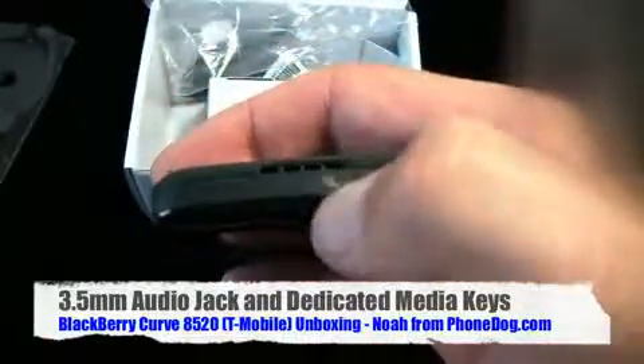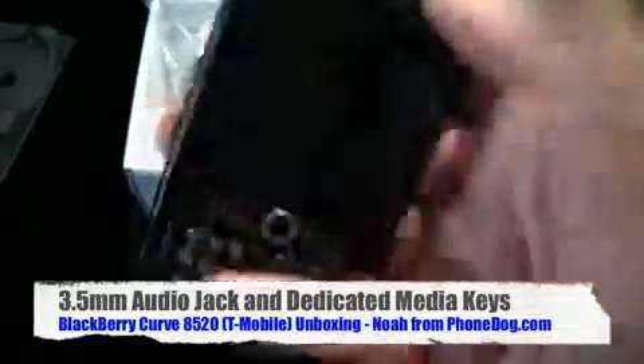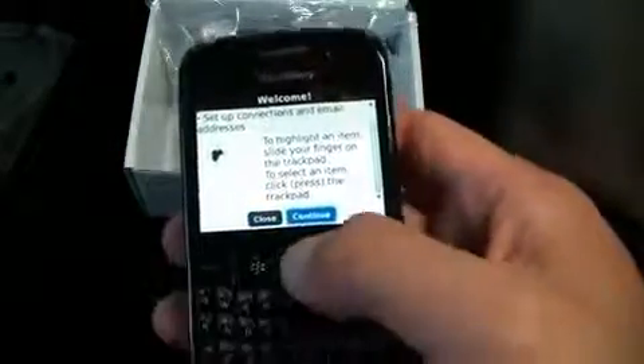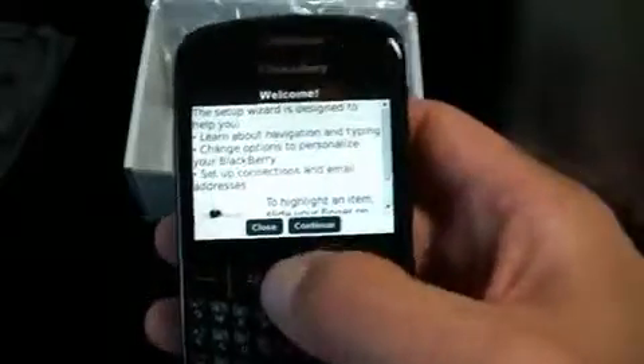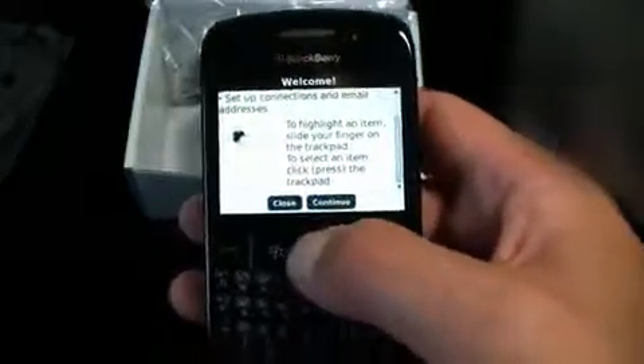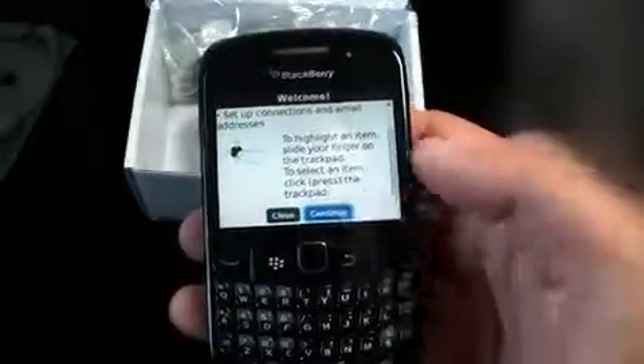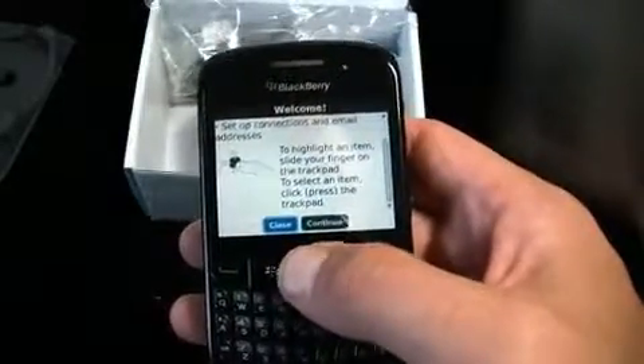You've got reverse, forward, and then play/pause which also doubles as a mute key. Now here's the optical trackpad. In the past I've liked optical trackpads - the Samsung Epic had one and I liked that a lot - but I'm also a big fan of the trackball.